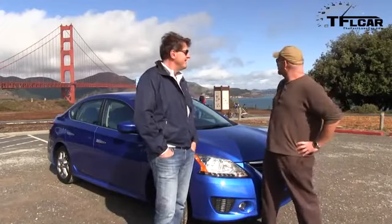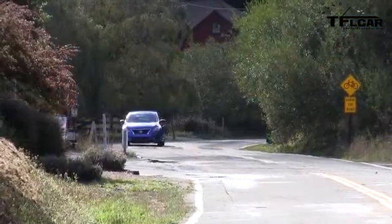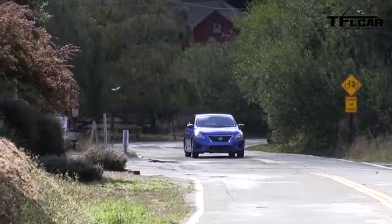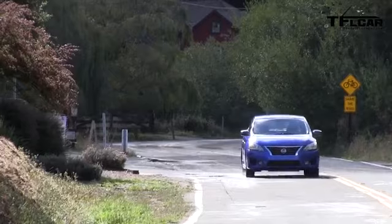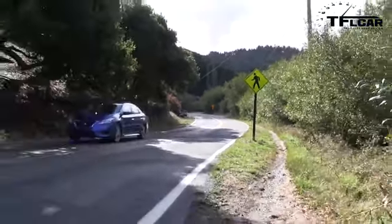So Nathan, what does it look like? It looks a little bit like the Maxima, the Altima, and just a tiny little bit of the Versa. Yeah, it's got that family Nissan sedan DNA now. Alright, what does it drive like? That's what we're gonna find out right now.